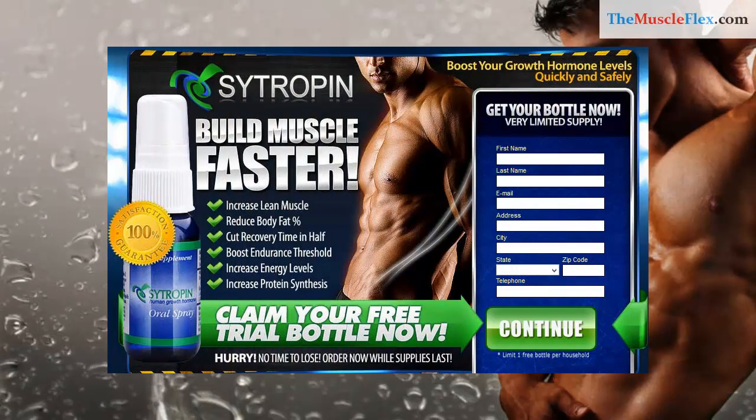Citropin. Build muscle faster. Increase lean muscle, reduce body fat, cut recovery time in half, boost endurance threshold, increase energy levels, increase protein synthesis.